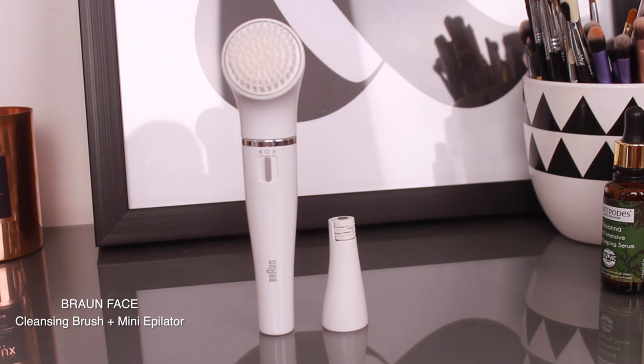I thought, if I don't like the cleansing brush, I can at least use the epilator since I do my own lady mustache, get rid of my own peach fuzz, and do my own brows. So I gave it a go and put it to the test. I love it — I think it's brilliant and affordable. The cleansing brush has an oscillating head so it cleanses your skin really well.